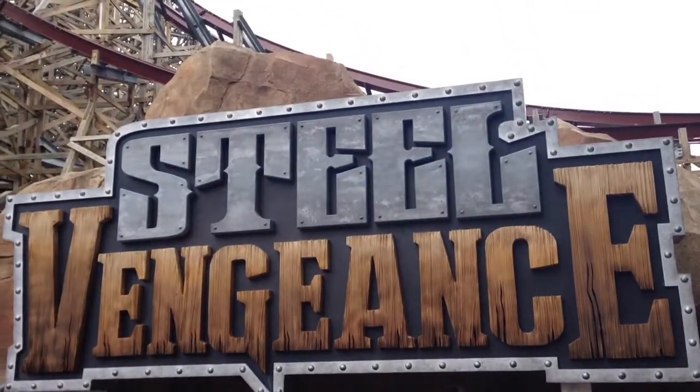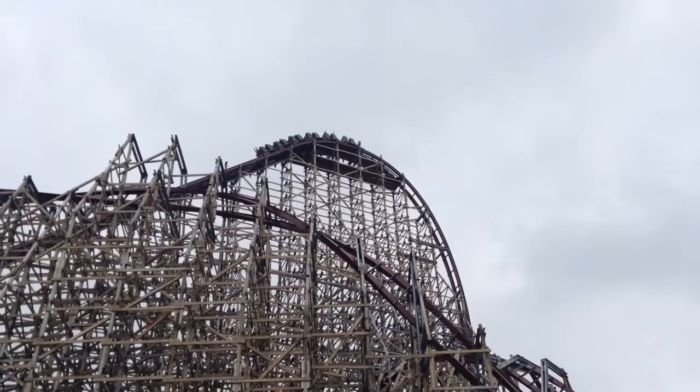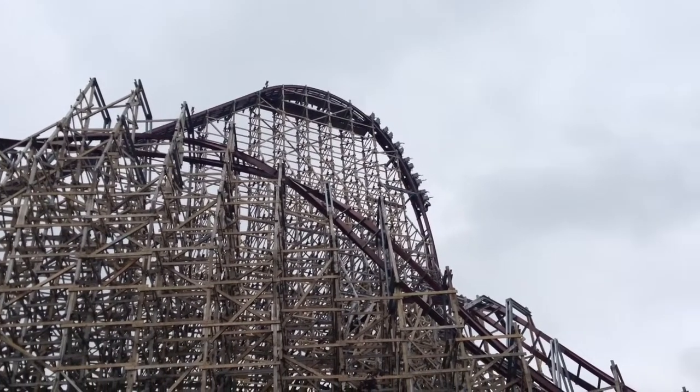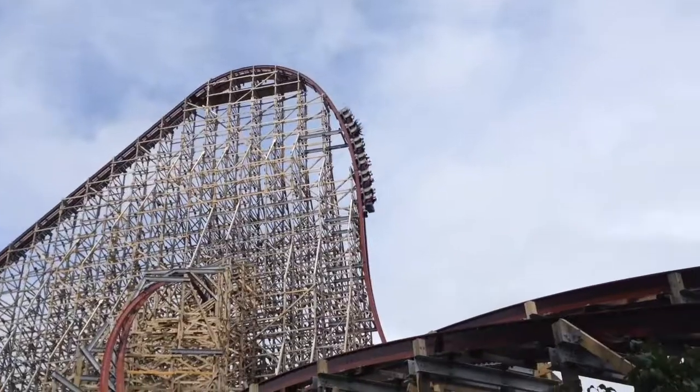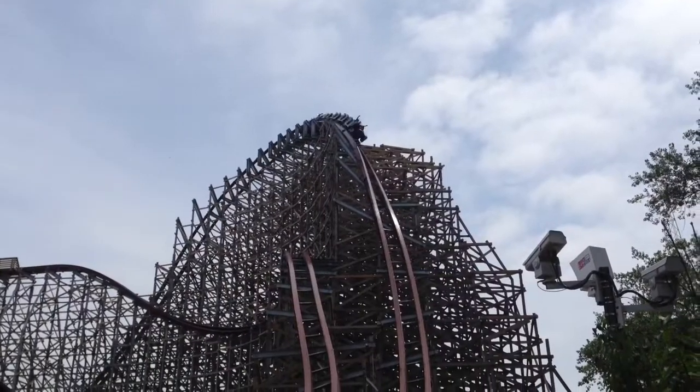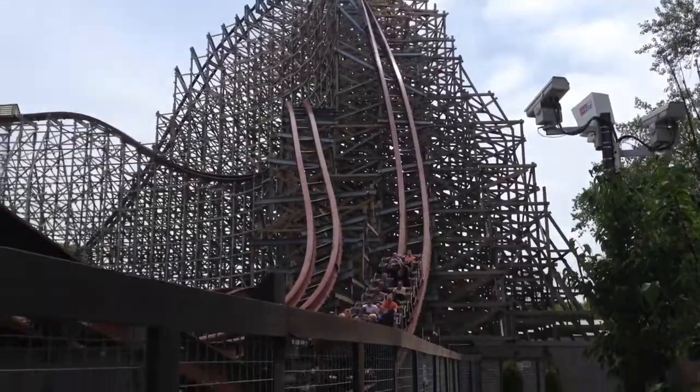Okay, don't panic, but this is by far the greatest roller coaster I have ever ridden in my entire life. This coaster is awesome. This is Steel Vengeance at Cedar Point, and man, this coaster is just all sorts of hauling.